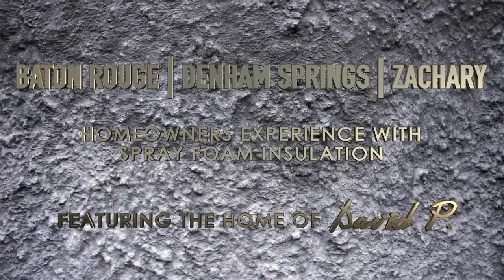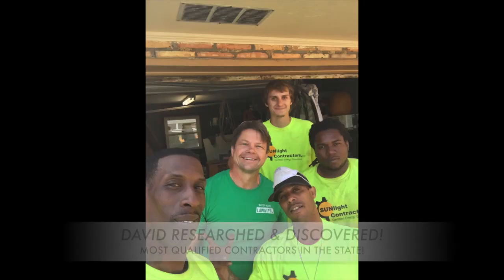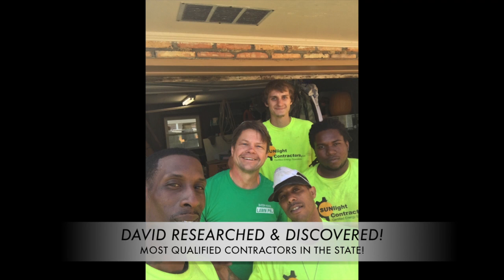Baton Rouge, Denham Springs, and Zachary homeowners' experience with spray foam. This is David's home out in Baton Rouge, Louisiana. David researched and discovered that Sunlight Contractors were the most qualified contractors in the state, and he didn't hesitate to call.